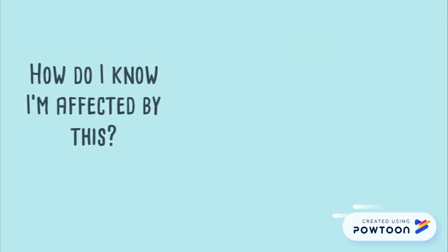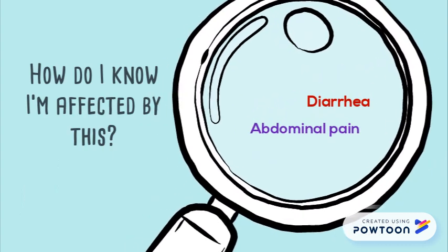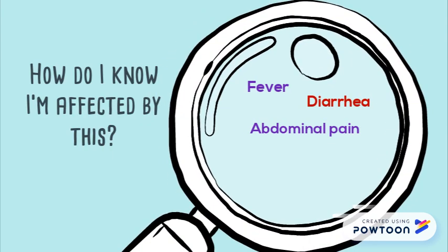Symptoms to look out for are diarrhea, abdominal pain or cramping, fever, vomiting, and bloody stool.